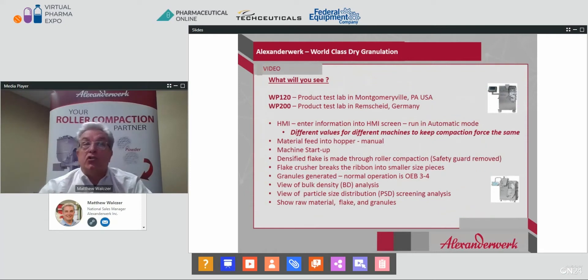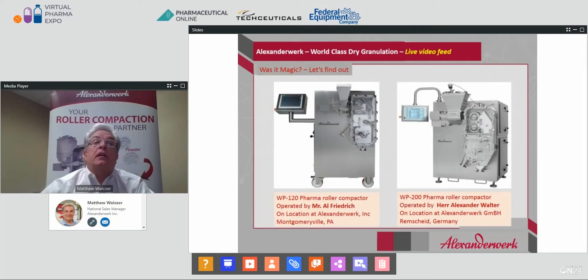Through the magic of video, we're going to show you exactly how this works. You will see a process in Montgomeryville, Pennsylvania on a WP-120, and a process 3,800 miles away in Remscheid, Germany on a WP-200. You'll see the parameters being entered into the HMI, material being fed into the hopper, the machine running, densified material being produced, and material being granulated. Then we'll take a quick view of the bulk density analysis and particle size distribution. On location in Montgomeryville is Mr. Al Friedrich, and in Remscheid, Germany, Herr Alexander Walter will run the WP-200.